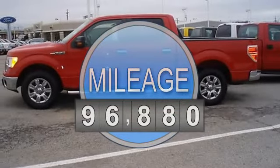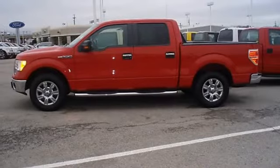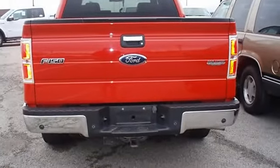Cruise, sync, tow package, running boards, and much more. Almost new tires.